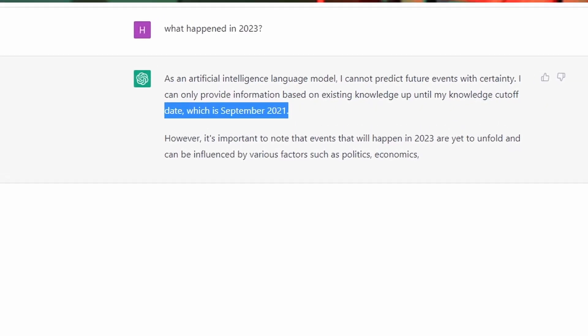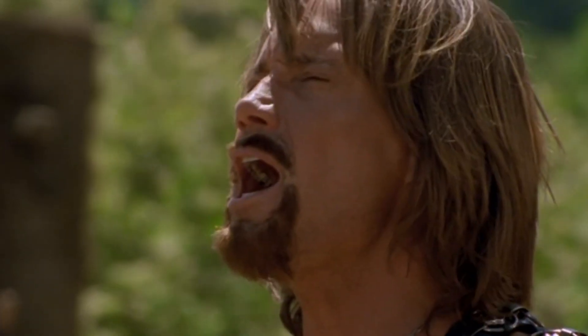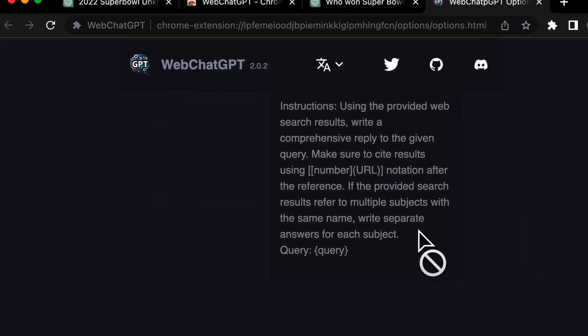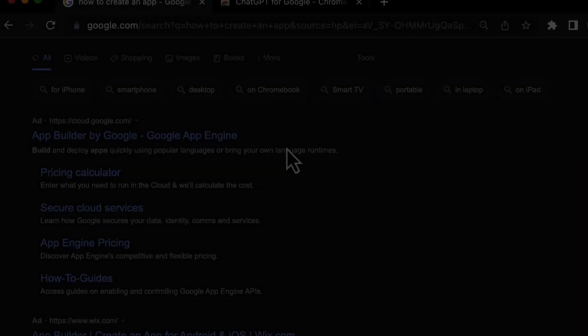The normal ChatGPT that we use is only current until 2021 and can't give you live web results, nor can it cite information accurately. But this extension changes that completely. It's not sponsored — this add-on is completely free for you to use, and it's so powerful that I've actually started using it in most of my prompts inside ChatGPT.